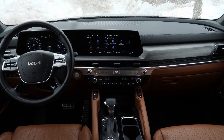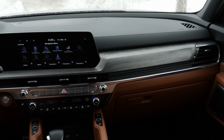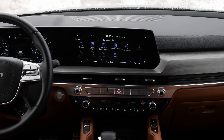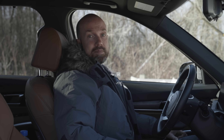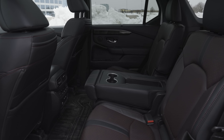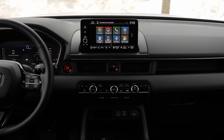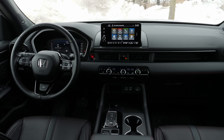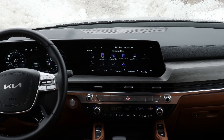The Kia Telluride has always looked like it's a class more expensive than it really is, and with this refresh that trend continues. The materials used inside are very premium with hardly a hard plastic surface to be found. The dashboard is simple and sleek with a pair of displays behind a single screen, and climate functions are controlled by easily accessible buttons. The Pilot's new interior is well thought out with plenty of storage and a clean design, though it doesn't feel quite as premium, especially in the second row where hard plastics dominate. Neither infotainment system is outstanding, but both do the job well enough.